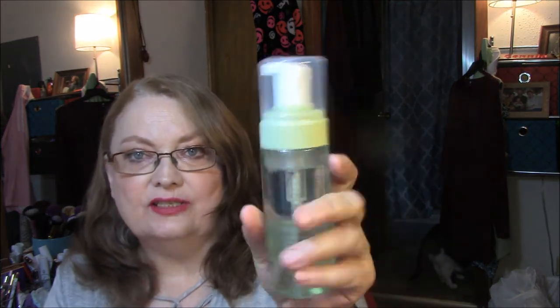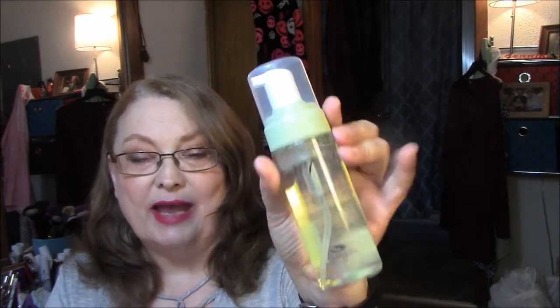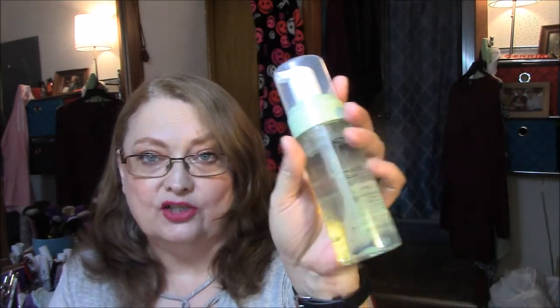The next thing I got was the No. 7 Beautiful Skin foaming cleanser, normal to oily — I'm more normal, like combination skin. One simple step to perfectly clean, refreshed, shine-free skin, hypoallergenic. I love foaming cleansers. This will sit on my bathroom sink; I won't use this one in the shower.